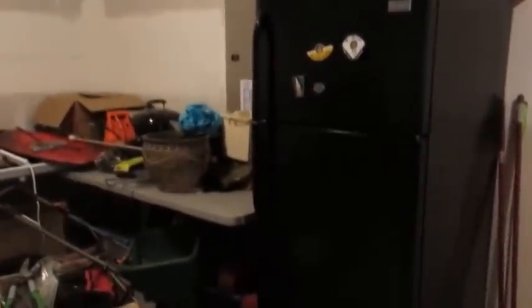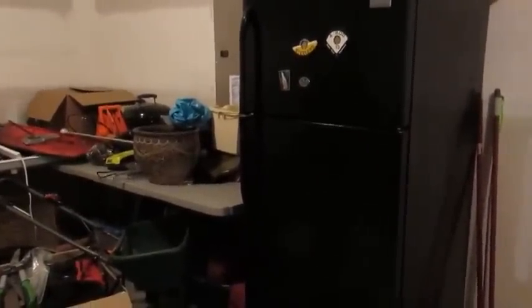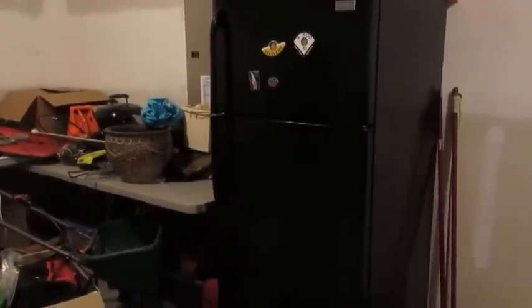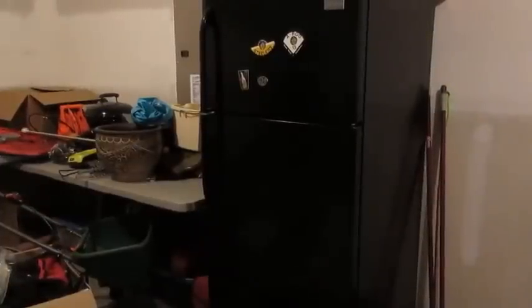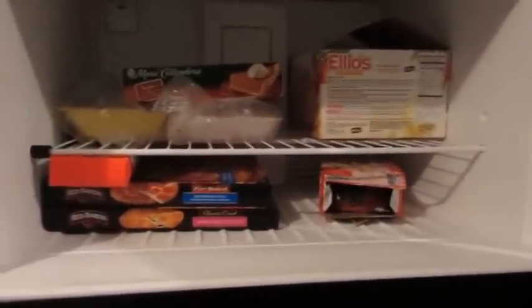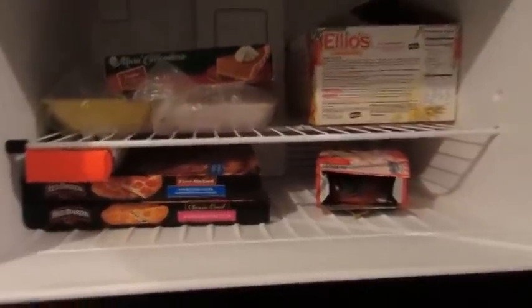Now we're in the garage. In here we have a full-size fridge — just a basic style, not stainless or French door. It's a Frigidaire brand we got from Lowe's, around $700. I've never been able to have an overflow fridge or freezer anywhere I've lived before, so I really love having this. Right now I don't have too much in here — it's just my overflow fridge and freezer.